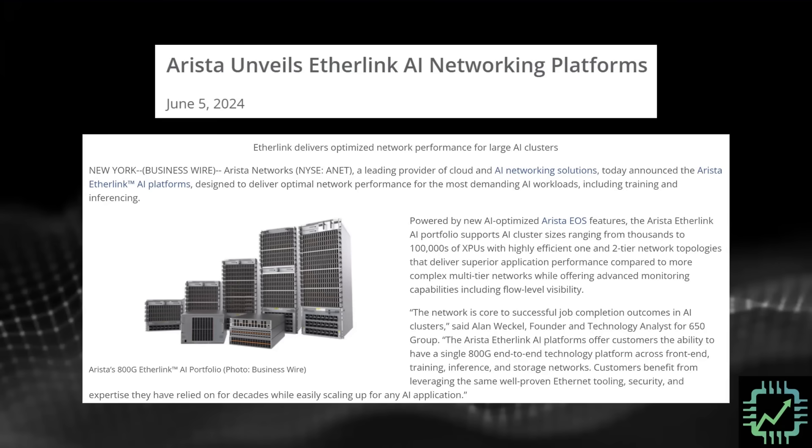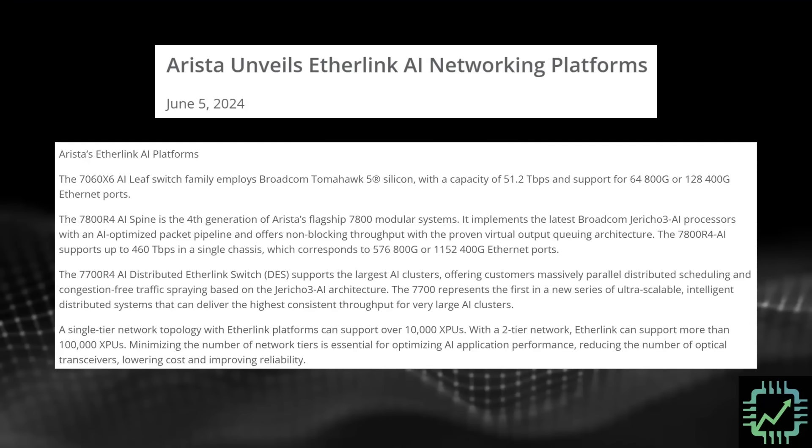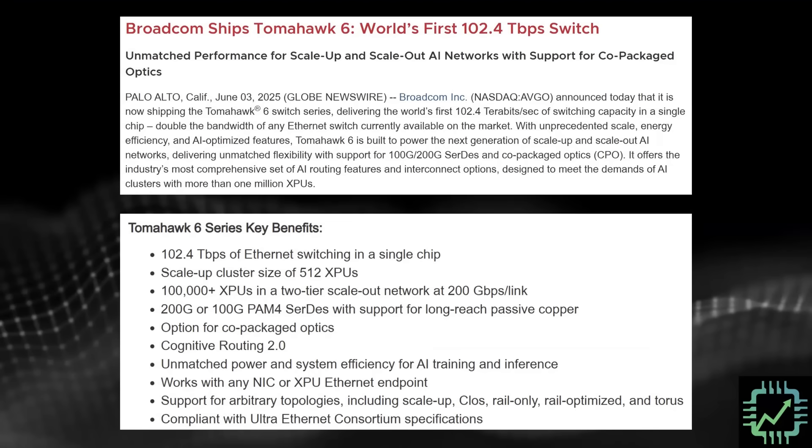This post from last year shows that when Broadcom announced their 800G networking chips to band together hundreds of thousands of XPUs, Arista unveiled their new Etherlink AI networking platform in the same press release — shortly after Broadcom had announced the Tomahawk 5 switch chip. And now we are continuing on with Tomahawk 6. Bluefield and NVLink are different types of interconnect technologies we've addressed previously.